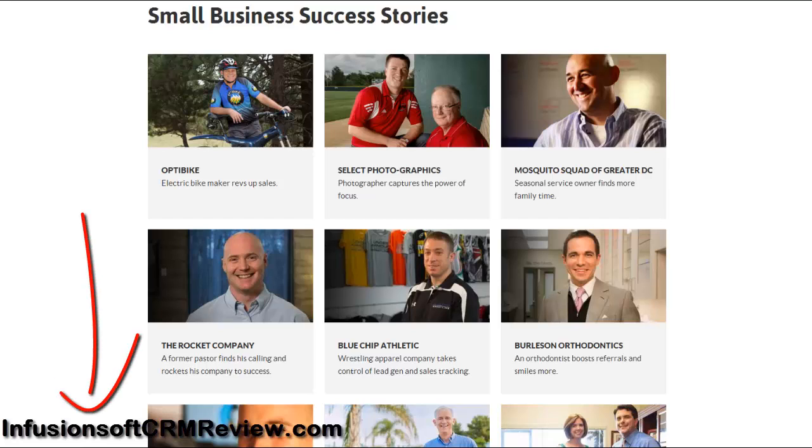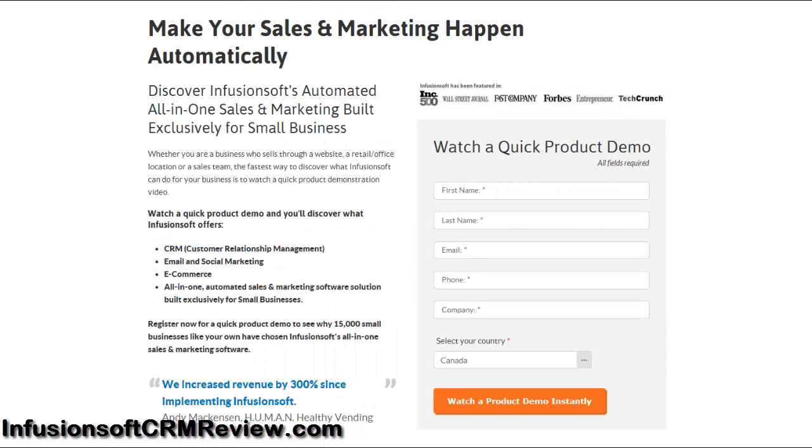Click below to watch a very short product demo instantly. The product demo is 100% free, so you have absolutely nothing to lose — you risk nothing — but you will be able to see what so many entrepreneurs are raving about and see why Infusionsoft has been featured in Inc. 500, The Wall Street Journal, Forbes, Entrepreneur Magazine, TechCrunch Magazine, and many others.